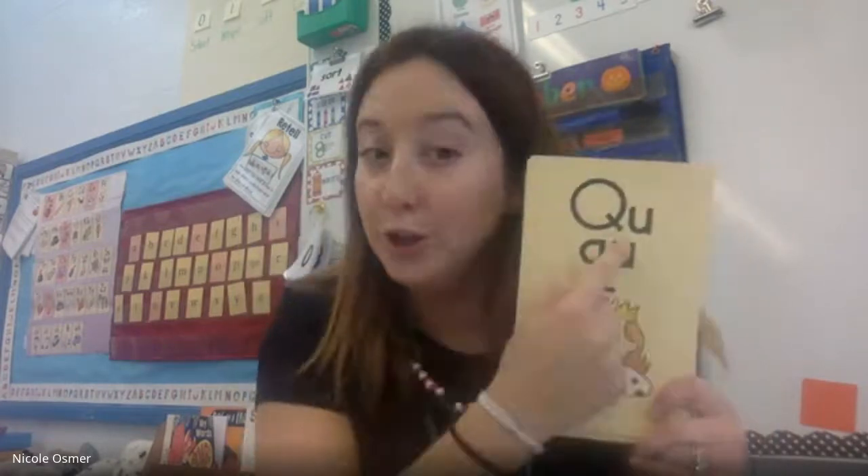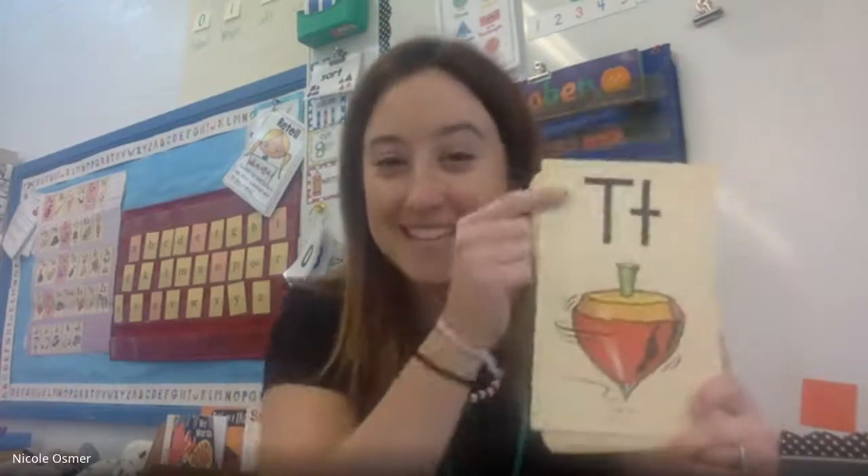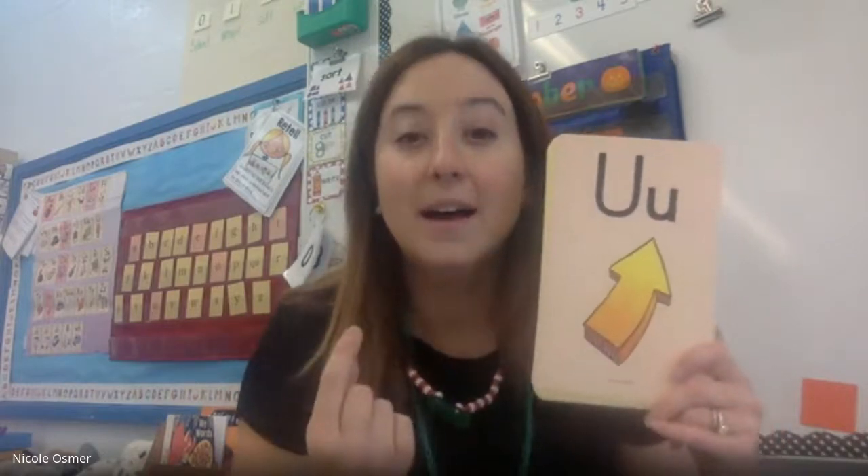Q, u, queen, quh. R, rat, r. S, snake, ss. T, top, t. U, up, uh.